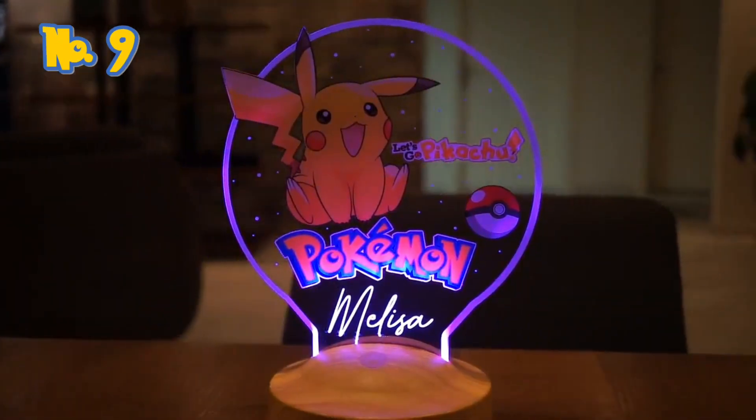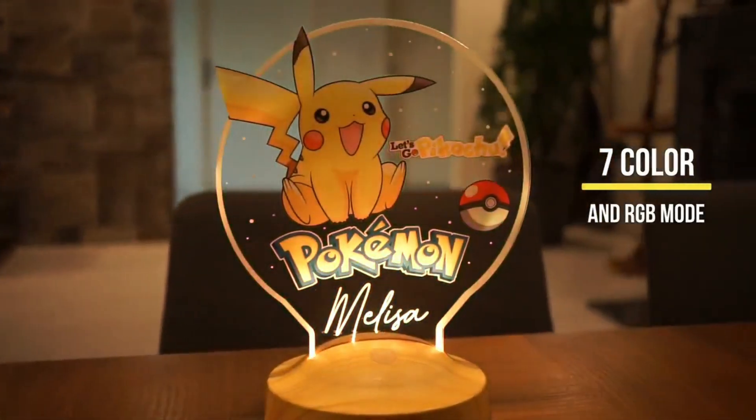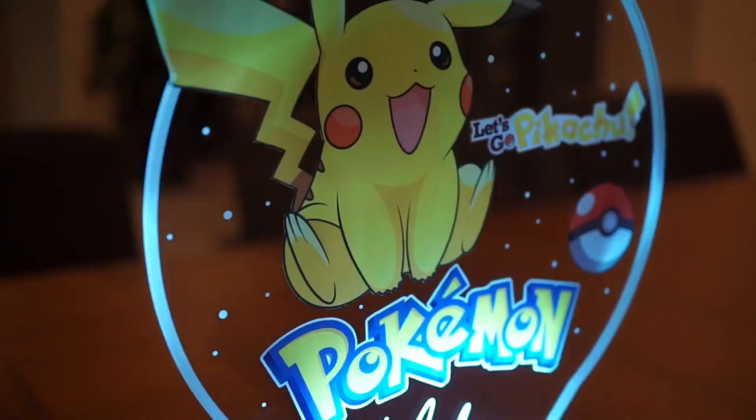Number 9: Let's Go Pikachu Nightlight. Switch between seven different colors and let Pikachu keep you safe throughout the night.